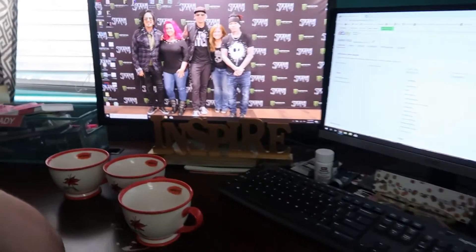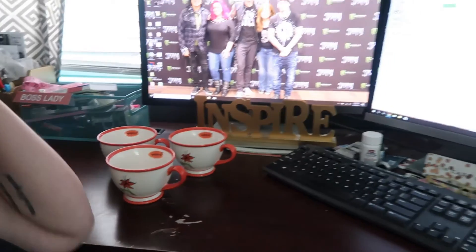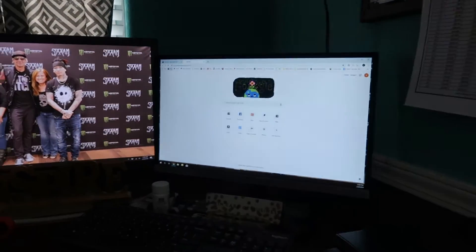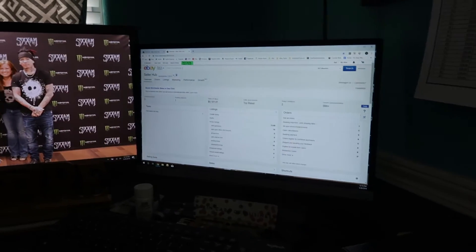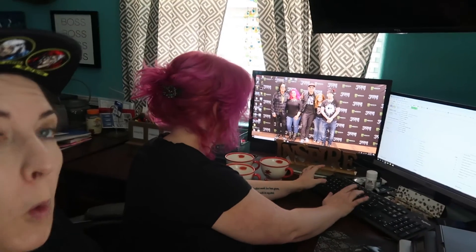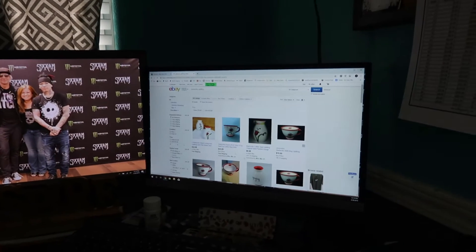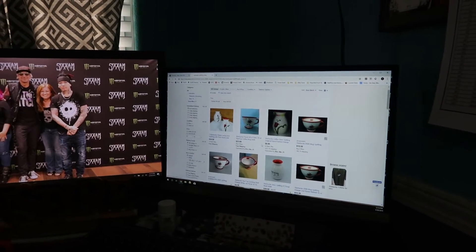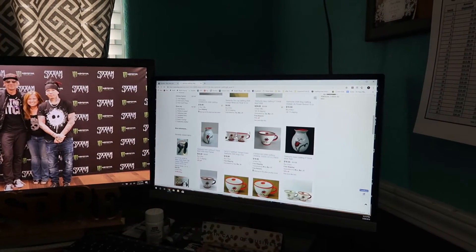So right now you're about to start listing these mugs that you have. You've already got the pictures taken of those. And so what is your first thing that you do? Basically, I usually have eBay open on two different screens on my computer. I will search for the item. So I have not looked at comps or anything like this. These are Starbucks mugs, so I'm going to look and just see. You kind of do your research just before you list them. Yeah, I do my research as I go. So these are the mugs right here, and I have three of them. I'm going to list them as a lot.